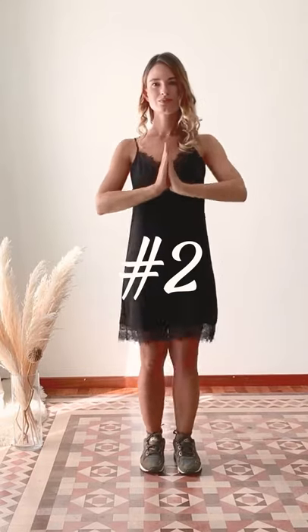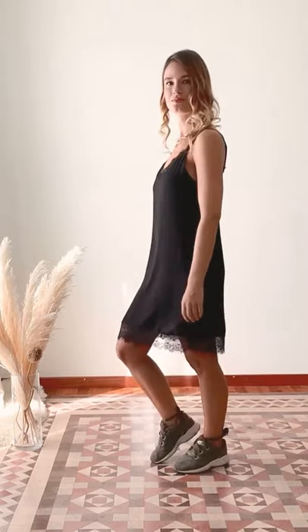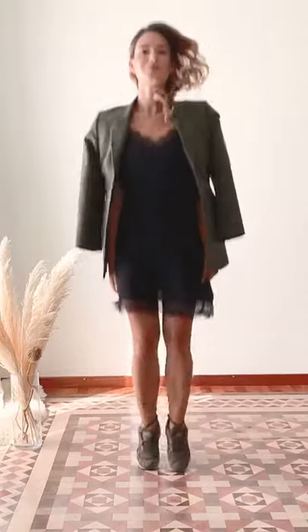The next look is a casual business look with trainers, the dress, and a blazer on top. Wear the blazer above your shoulders for a stylish look and don't forget some nice accessories. You're ready to go — but what about the handbag? Yes, there we go.